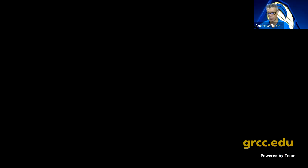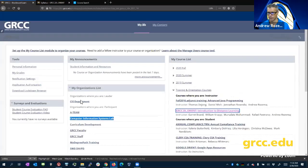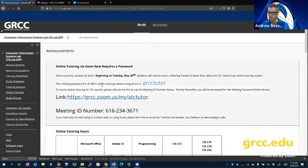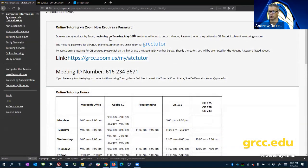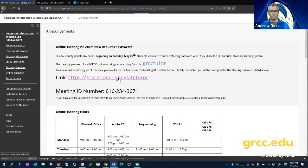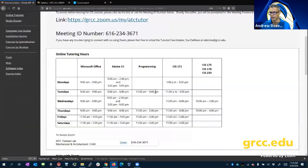How to access tutoring — I can show you how to do that. Back in my Blackboard, I have a computer information systems link. If I wanted to access tutoring, I fire up Zoom. You click on the link, it asks for the meeting ID, you put in the meeting ID, it might ask for a password. That password is 'grcc tutor' and you're off and running.